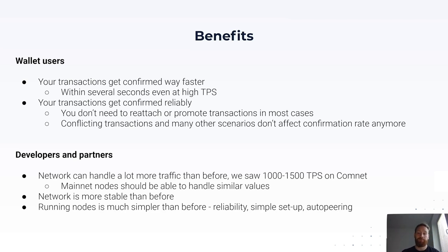The network is just way more stable than before, even at higher TPS. Running nodes is also much simpler than before. If you want to participate in the network or spin up a couple of nodes to test scenarios or build something, with features like auto peering this is much simpler now — you can just fire up the node without having to manually connect to other peers.